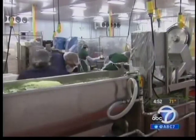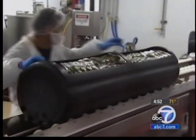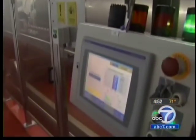What started as a small falafel shop in Santa Monica has bloomed into a 30-year-old natural foods company that now uses cutting-edge, high-tech food preparation — high-pressure pasteurization.